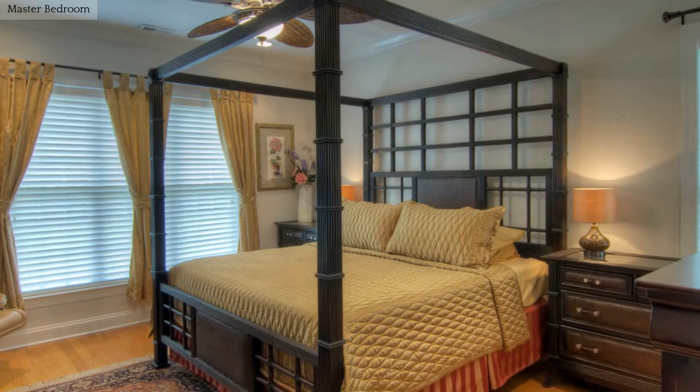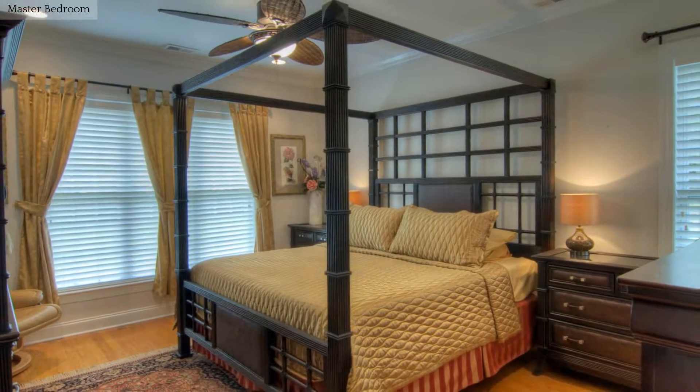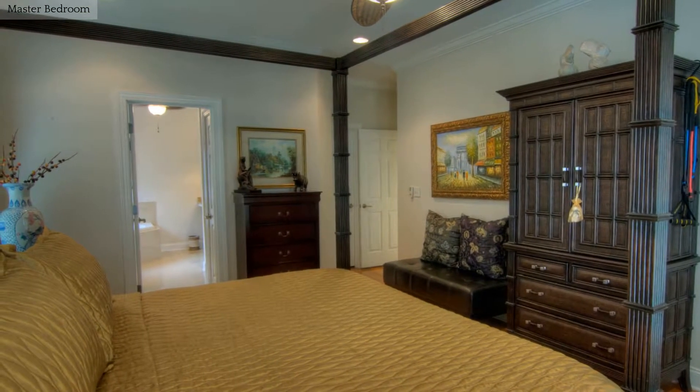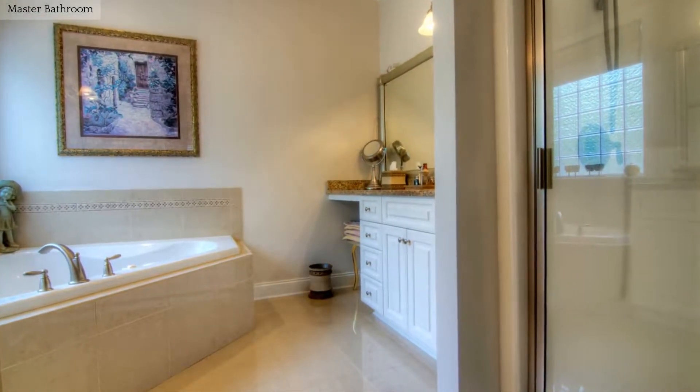Spend your downtime in this relaxing master bedroom with private bath. The master bath features dual vanities, a jacuzzi tub and separate shower.